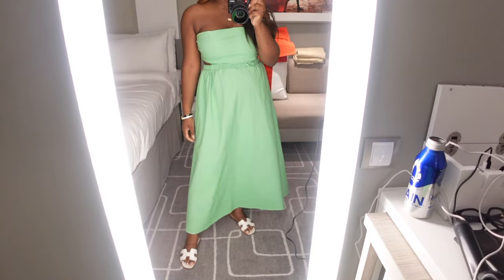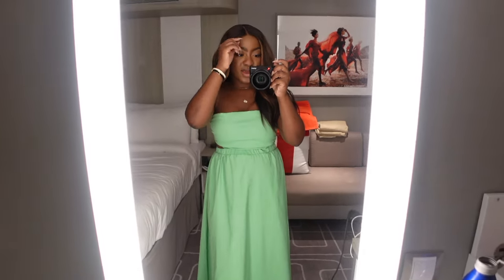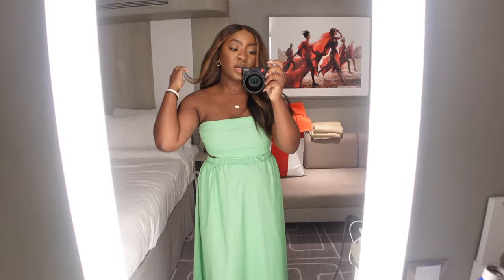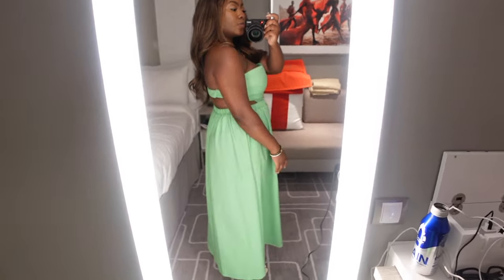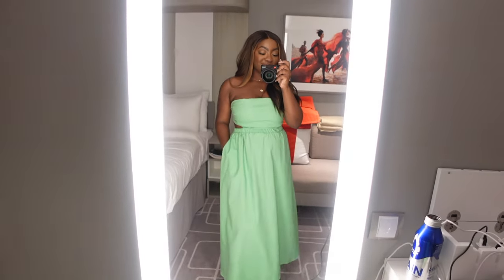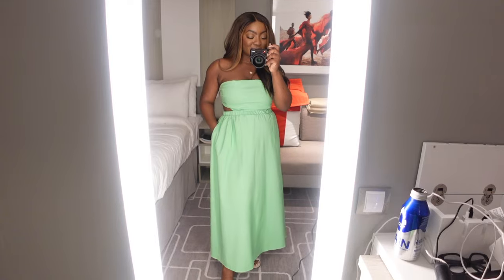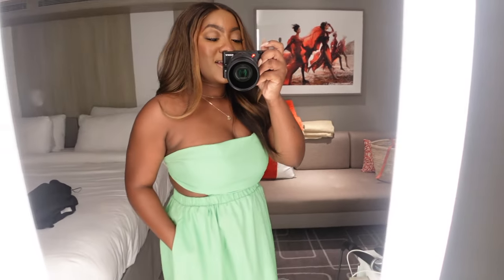A little outfit change. This is what I'm wearing — this dress is from Petal and Pup. I've had it for about a year now and it is so cute. The back is open, it's so flirty and girly, and it's got pockets, which is my absolute favorite thing in the whole wide world.